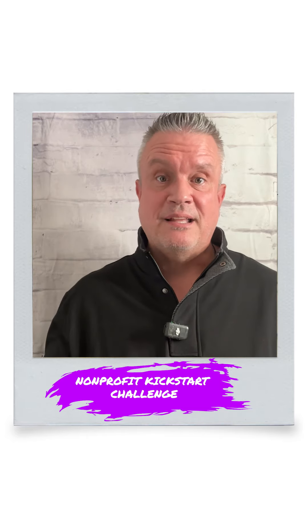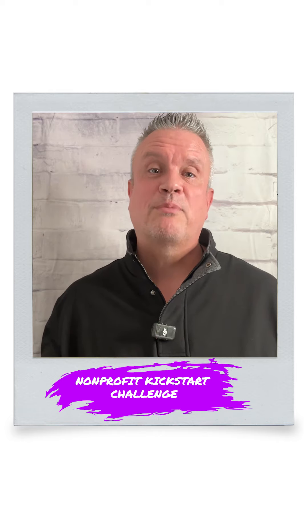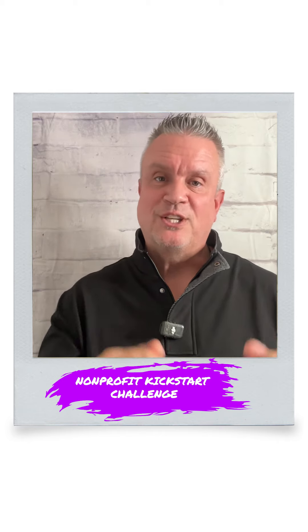That's it — that's all. All I need you to do now is go ahead and join the private Facebook page using the link below, and I'll see you soon. Thanks!